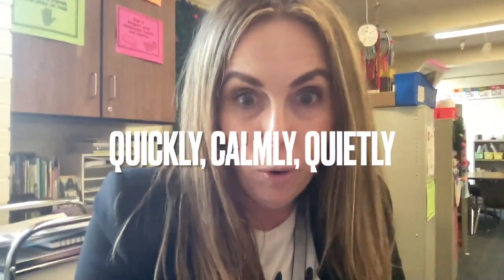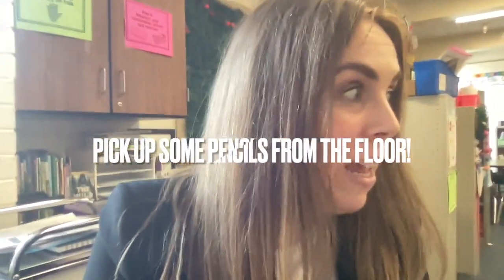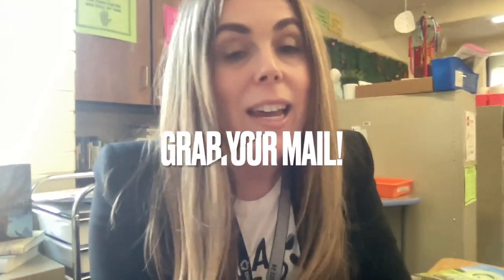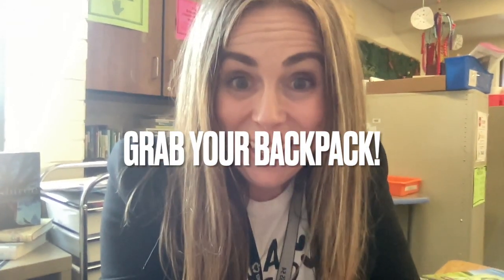It's the end of the day — let's go ahead and get ready to go home. Here's how we do that: quickly, calmly, and quietly. Stack your chair, please. Pick up any pencils you see on the floor. Check and see if underneath your desk is clean, and check if on top of your desk is clean. Everything should be put inside your desk for the end of the day.